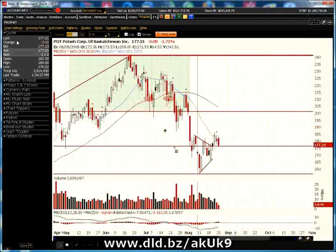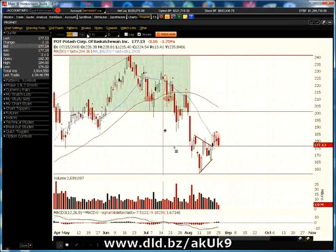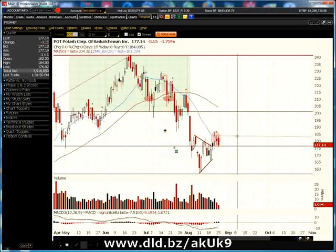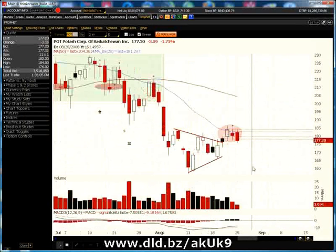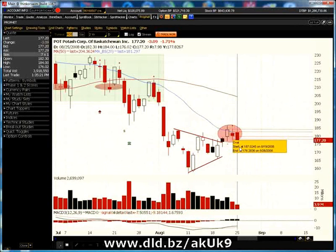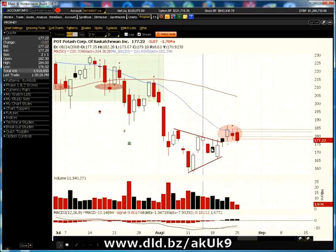This one in particular looks like there's an inside day right in here. All we have to do is go in, take our channel line, and set these up at the high and low of the inside day. In this particular instance, we would have entered a short position one cent lower than the low of this particular inside day, going short at $177.71. Right now it's at $170.20. So you can use different types of stocks — high-priced or low-priced — it doesn't really matter.